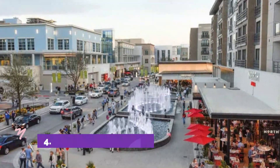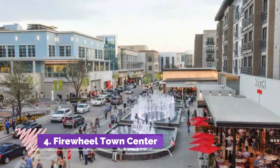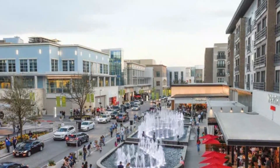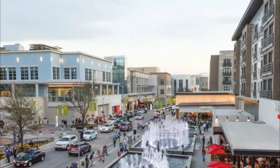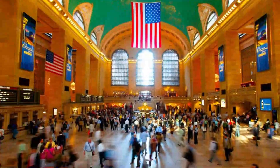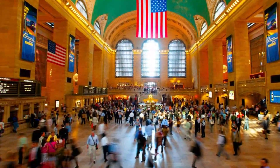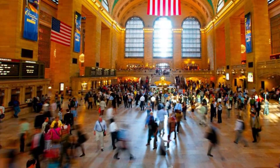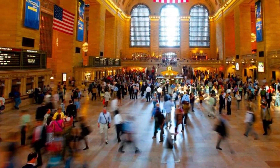Number 4: Firewheel Town Center. Firewheel Town Center is the premier outdoor shopping, dining, and entertainment destination in the northeast Dallas area, offering unique group experiences, extravagant family-oriented signature events, and a distinct Main Street-style shopping adventure. Featuring over 110 stores.